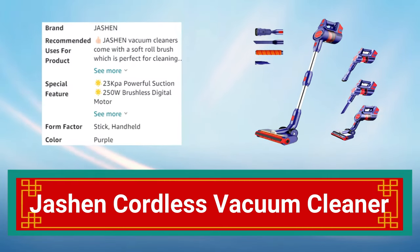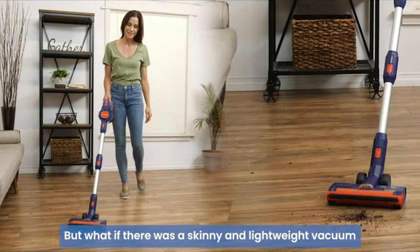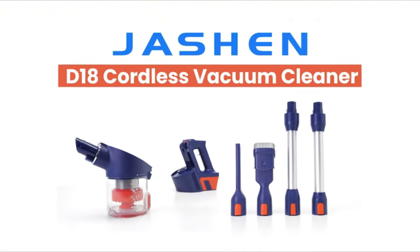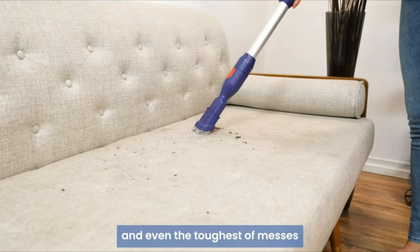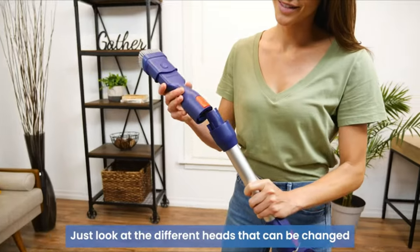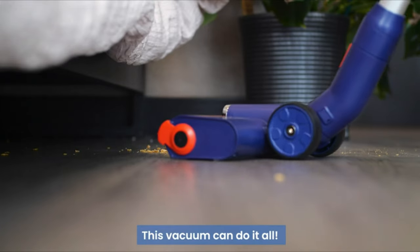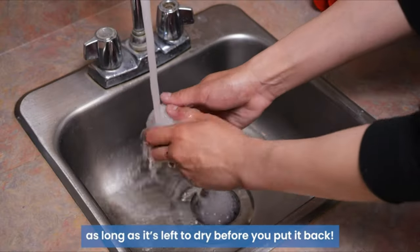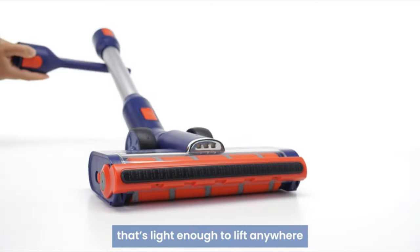Number 14: Jashen Cordless Vacuum Cleaner. The Jashen Cordless Vacuum Cleaner is a powerful and versatile cleaning tool. With up to 40 minutes of cleaning time and a powerful suction, it can clean carpets, hard floors, and upholstery. Its lightweight design and swivel steering make it easy to maneuver around furniture and tight spaces. The vacuum features a washable filter for easy maintenance and comes with a crevice tool and dusting brush. It also includes a wall mount for easy storage and charging.